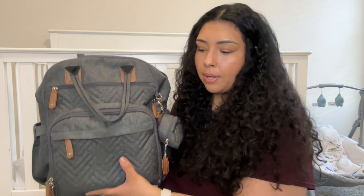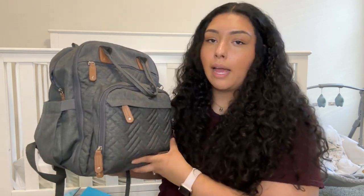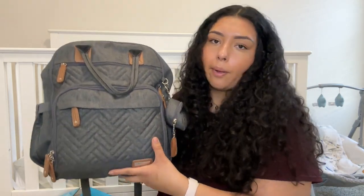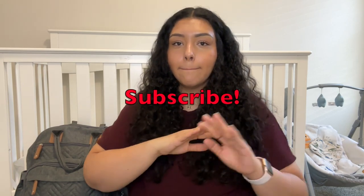That is everything I have in my 10-month-old's diaper bag. I will link it in the description if you want to check it out — it's really sturdy and I haven't had any complications with it, so I really recommend it. I really hope you guys enjoyed and found this helpful. Subscribe, leave me a comment if you have anything similar or if you recommend I add anything else to my diaper bag. I'll see you in the next video — bye!